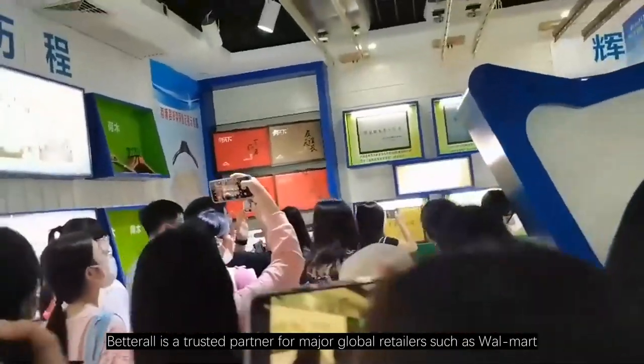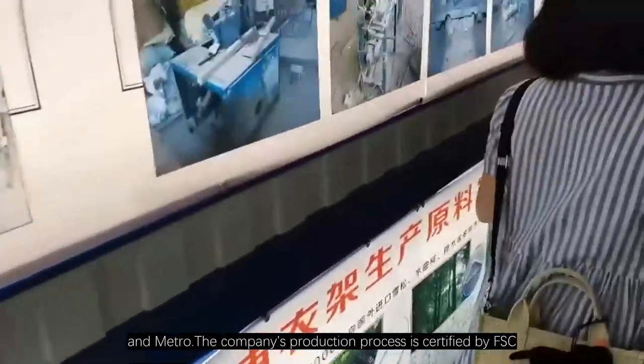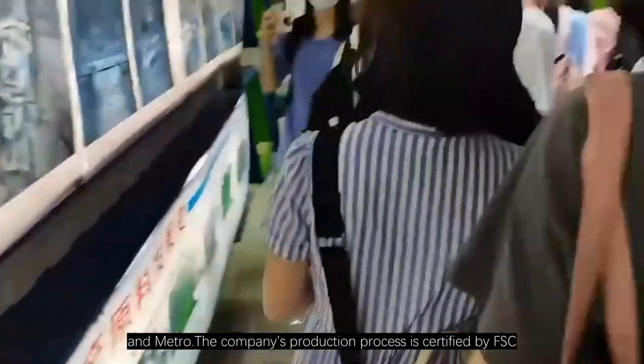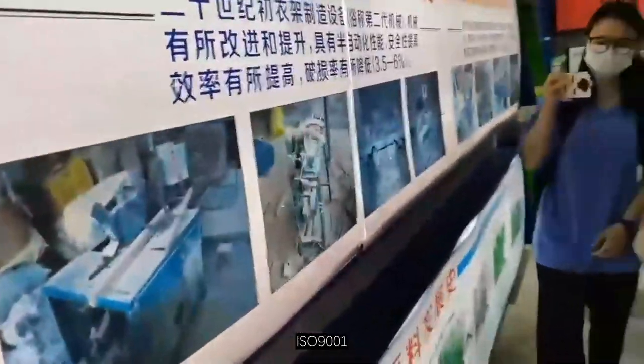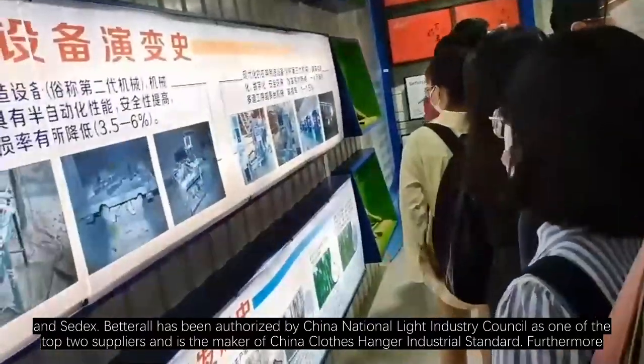Betterall is a trusted partner for major global retailers such as Walmart, Carrefour, and Metro. The company's production process is certified by FSC, BSCI, ISO 9001, ISO 14001, and Sedex.